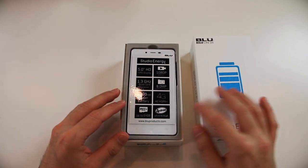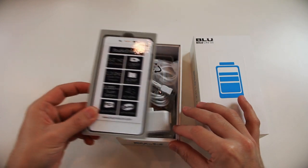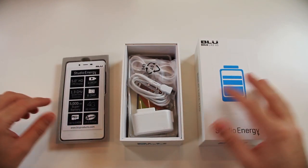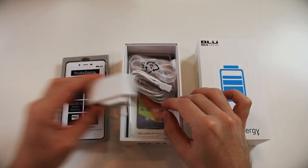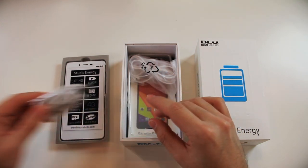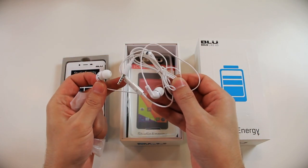With the box open, the Studio Energy is right there staring back at you, ready to go with all that power. Setting it aside for now, let's get to the accessories. We start with the standard power adapter and micro USB cable for power or data transfer. There's also a stereo headset included, which comes in either black or white depending on the color of your device.